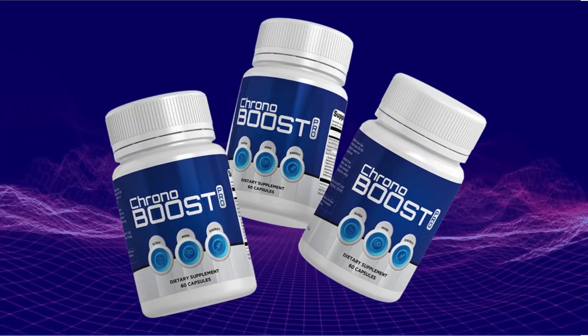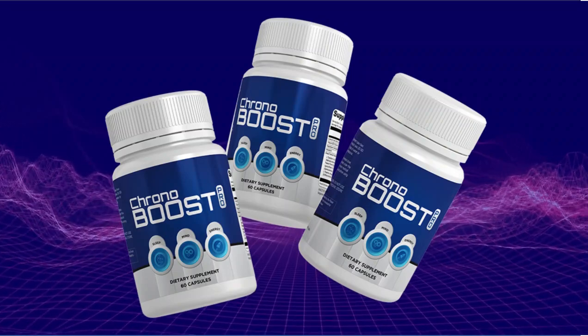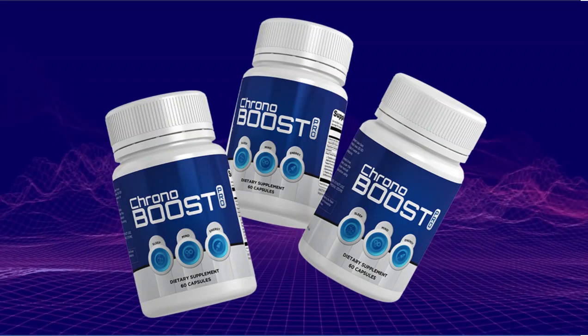Hi, my name is Olivia and today I'll tell you everything you need to know about Chronobust Pro before actually buying the product. I also have two really important alerts, so pay close attention to what I have to tell you.